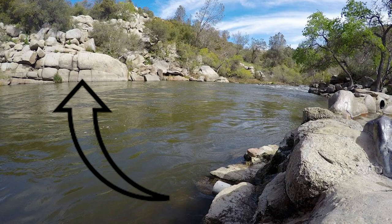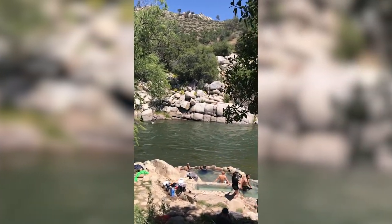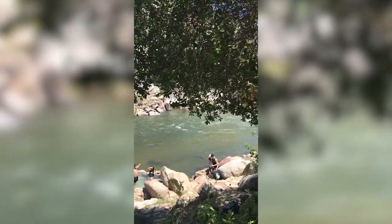Across the river there's a huge rock you can jump off, but I honestly don't recommend crossing the river. There are six hot springs total, and be sure to get there early because Remington Hot Spring Trail gets really packed super fast.